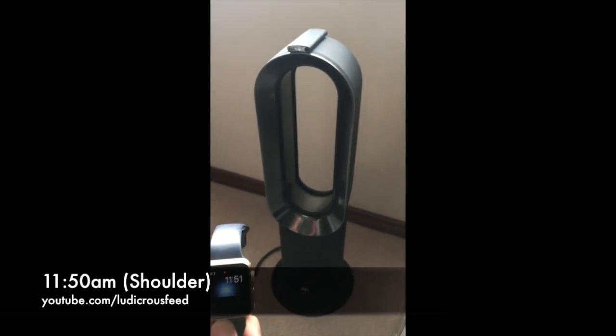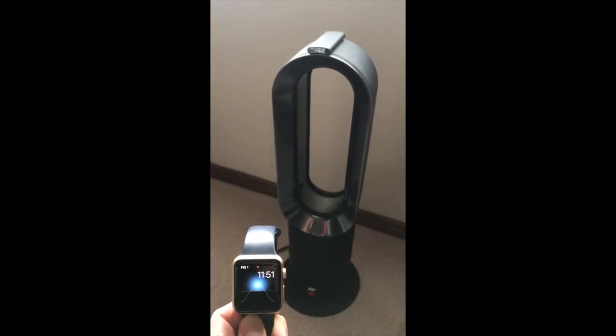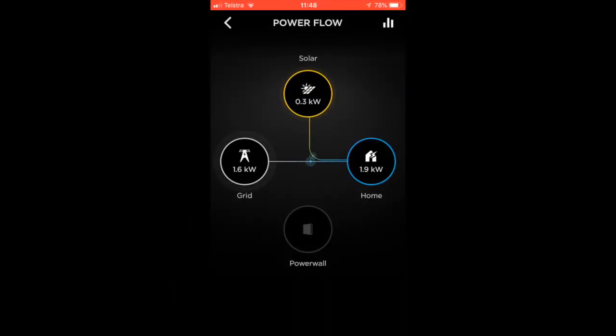For this controlled experiment I'm using my Dyson heater. I've got it here in real time at about 11 o'clock. This is during a shoulder period, and to prove that it's on at 11 o'clock I've got my watch there, as you can see. I've also got on this slide the amount of electricity coming out of the Powerwall 2 and the grid.